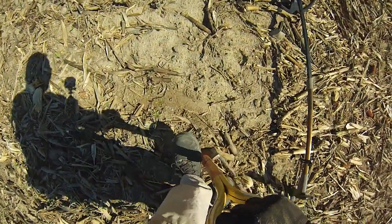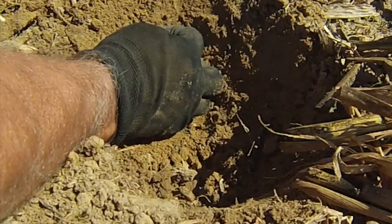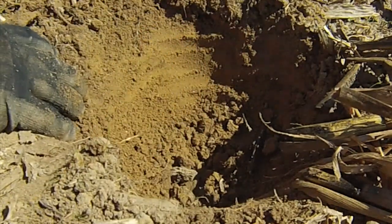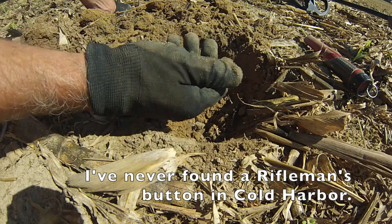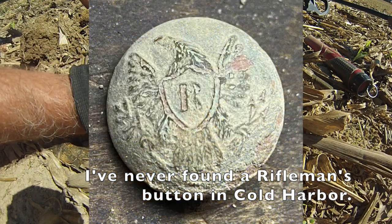I'm going to call this one — I think this is a button. I do think this is a button. Keep your eyes peeled for white or green. I think I see green right there. Hello! Yep — a little cuff-size eagle button. Good face.